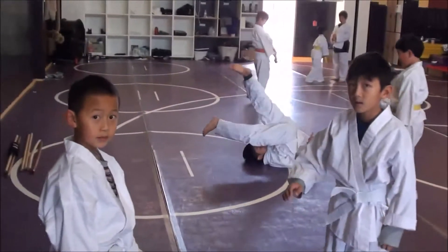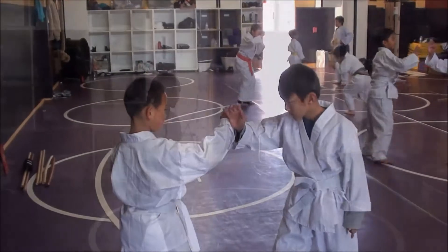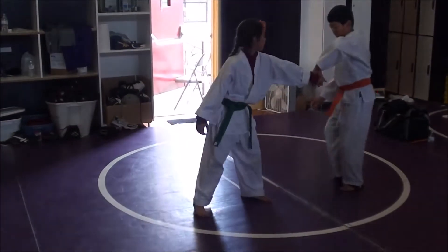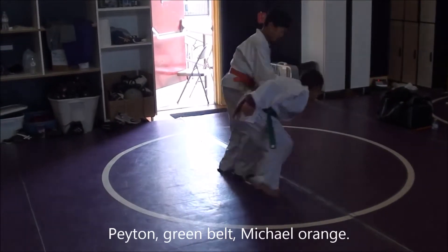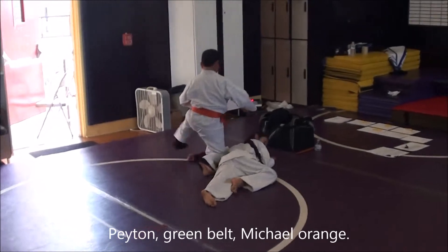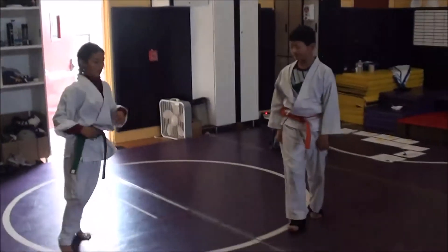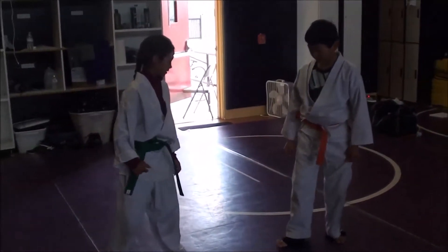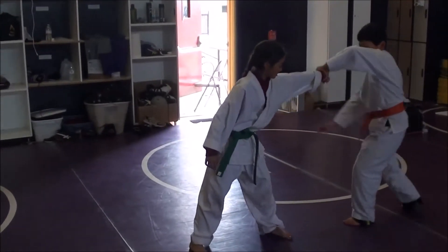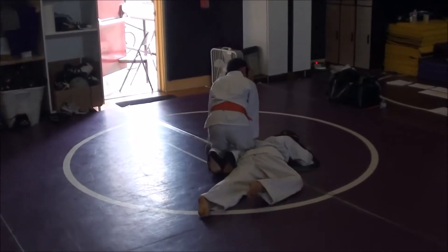So this is our beginner's class at the CACC in Pleasanton, California. Mike goes with Peyton. They're doing Suki Ikkyo Ura. Can I see that one more time? Come closer here, please. That's nice.